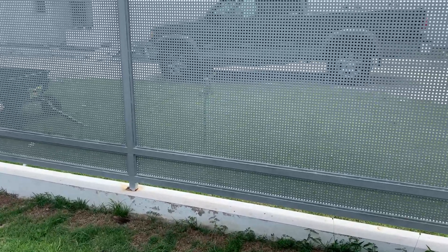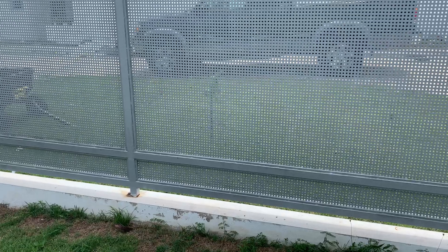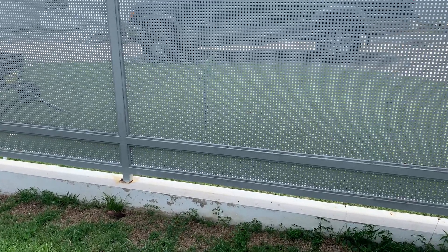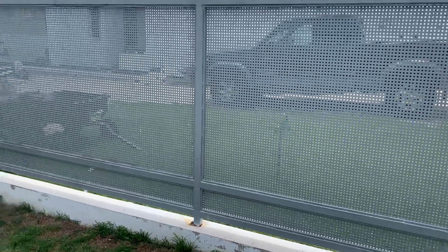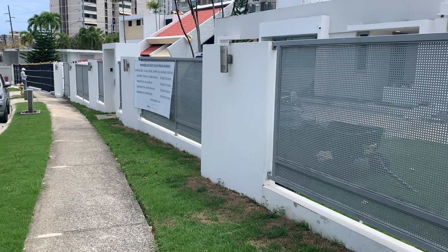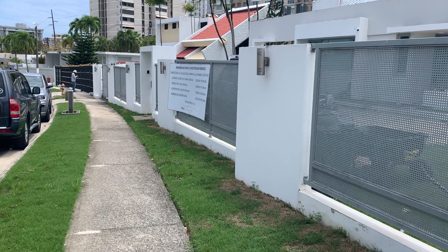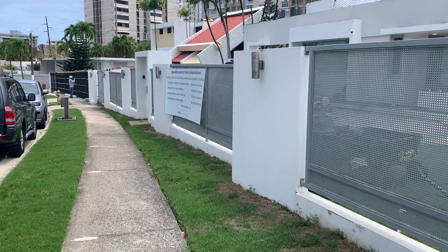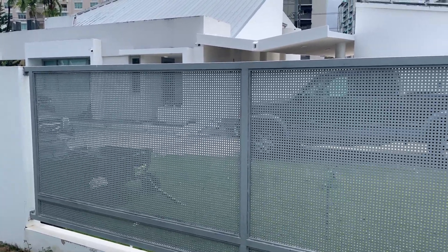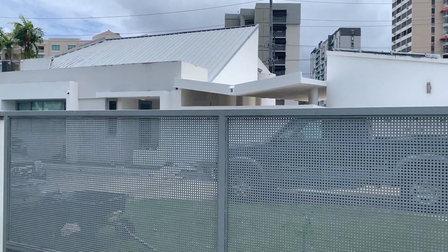I don't know if you can see it, but he or she must be about 16 to 18 inches long. I don't know if it's called the green iguana or not, but check out this fence — it is gorgeous. It looks like aluminum to me, and it's pretty much protecting this very nicely designed house back here.